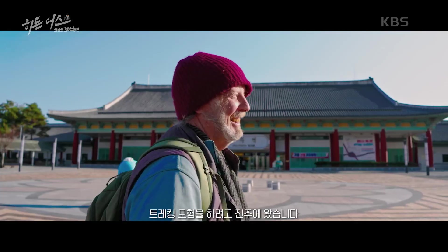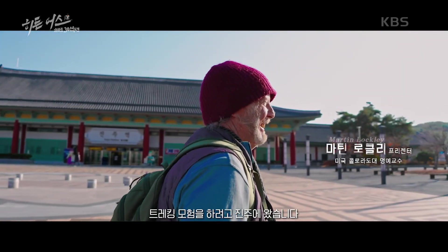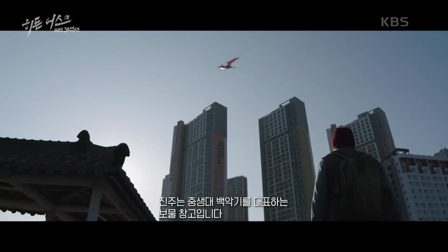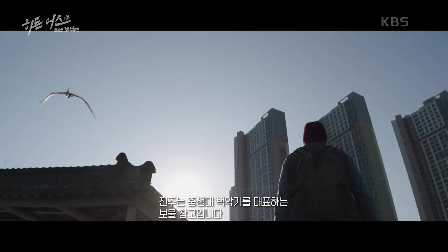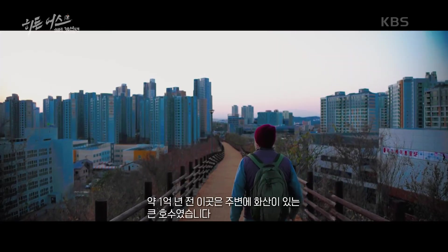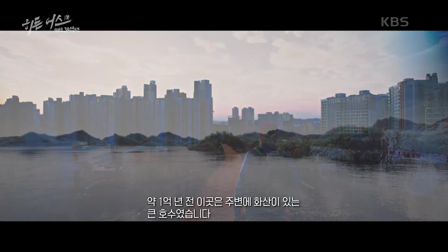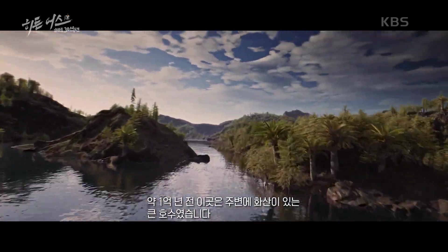I'm a dinosaur tracker and I came here to Jinju to continue my tracking adventures. Jinju is a treasure trove representing the Cretaceous period of the Mesozoic era. About a hundred million years ago, this place was a big lake with volcanoes all around.